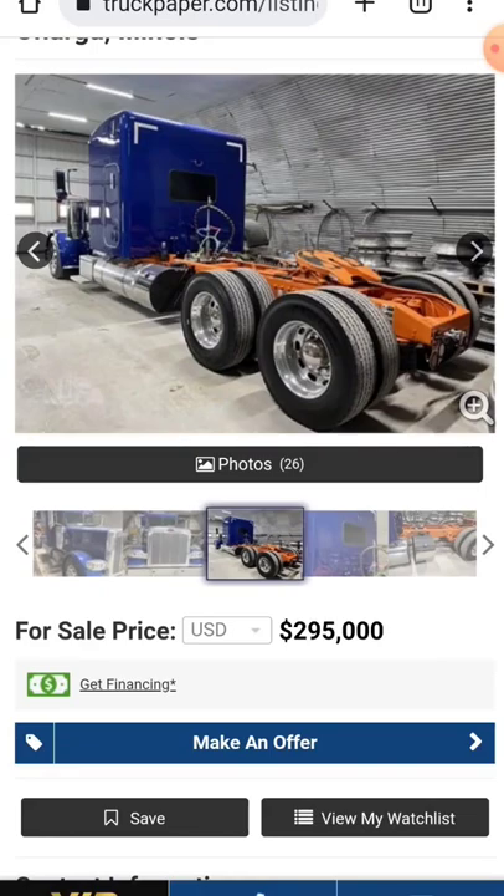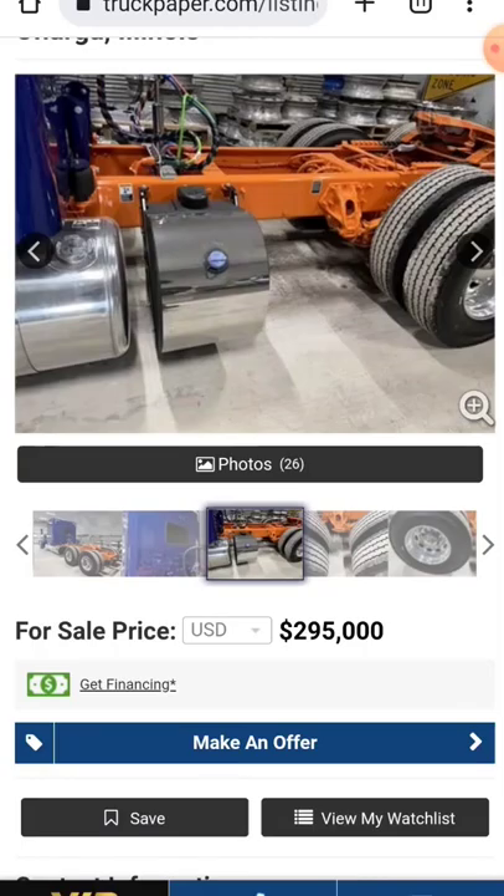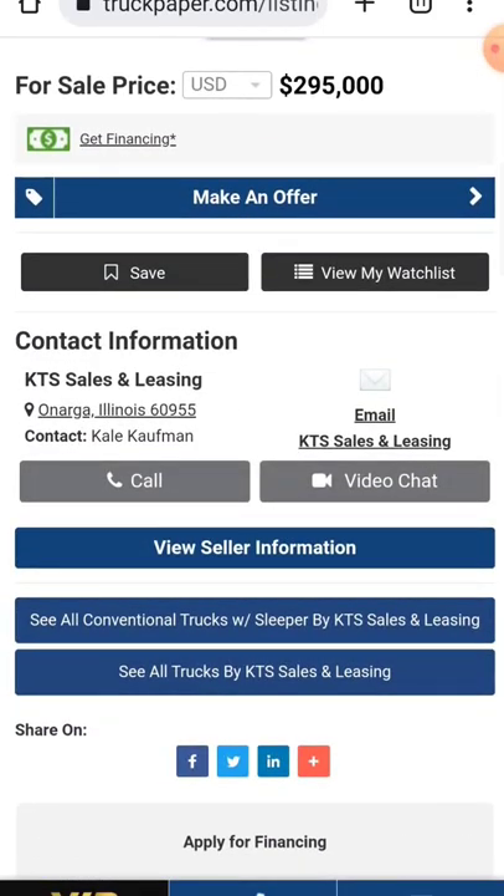We're looking at an extended frame. We got a window on the back, you know, so you can look at your rear view mirror. They got her stretched out. Let's talk about it.